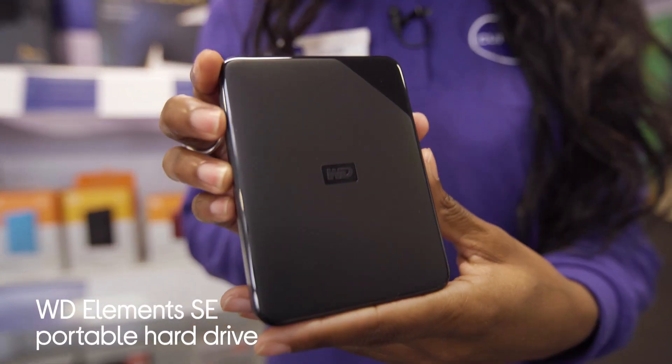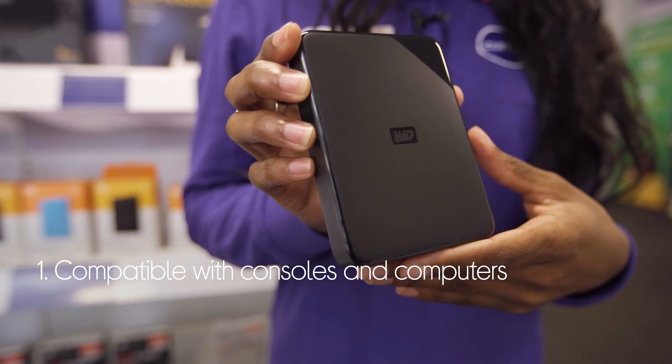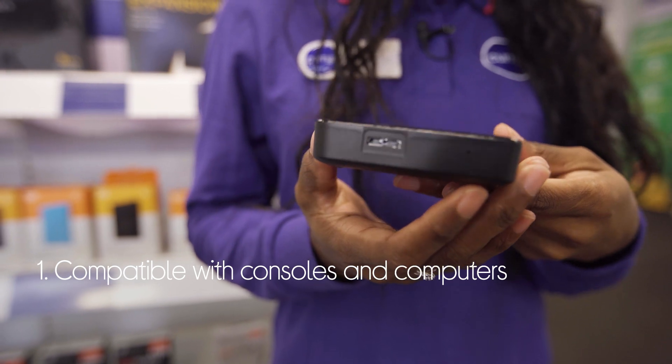Let's take a look around this WD hard drive. It's ideal for backing up your laptop as well as storing games to save space on your console. It's compatible with your PlayStation or Xbox as well as your computer.